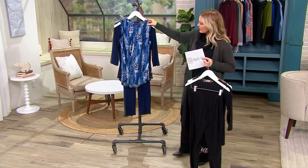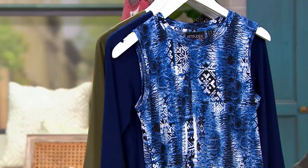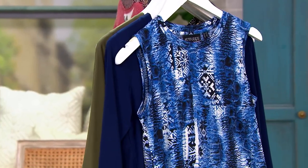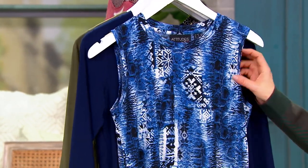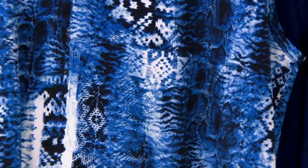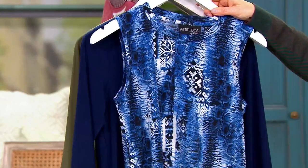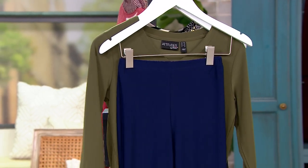Then we have Navy Animal. I like how this is kind of a vertical print — there's a little bit of snakeskin in there and almost like a tile print. That's really pretty. That one comes with a navy top and then the navy pants.